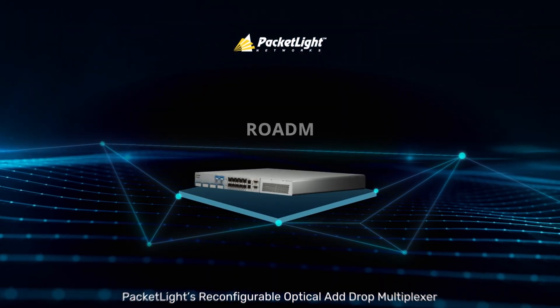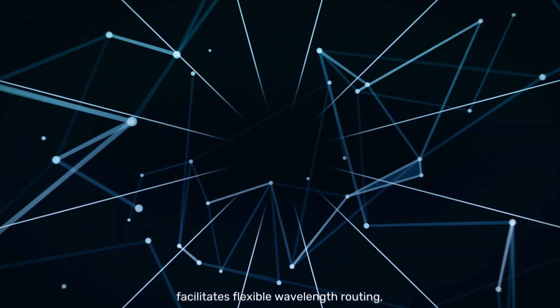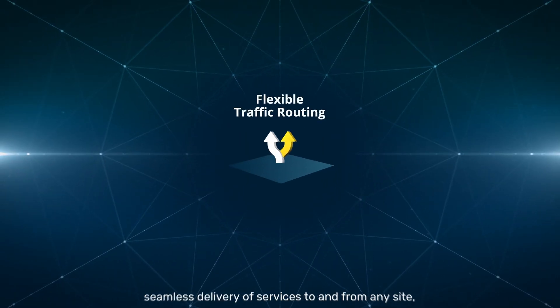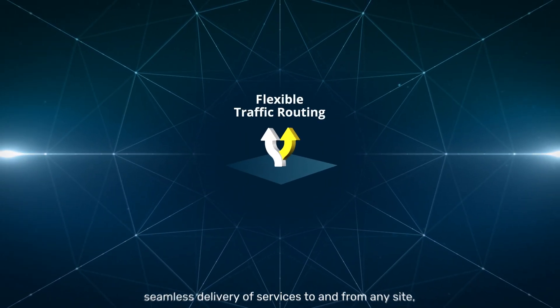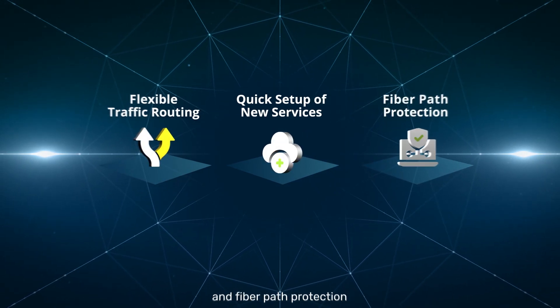PacketLite's reconfigurable optical add-drop multiplexer, ROADM, facilitates flexible wavelength routing, seamless delivery of services to and from any site, fast setup of new services without disruption, and fiber path protection.